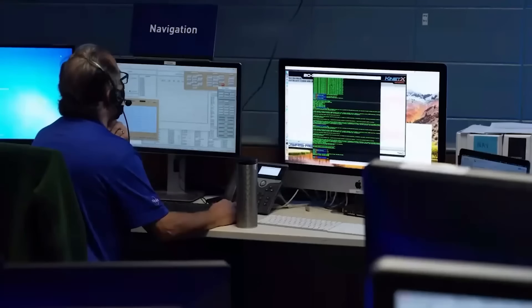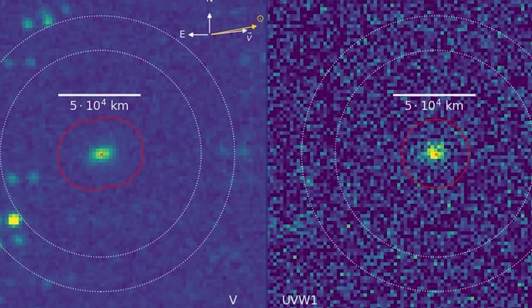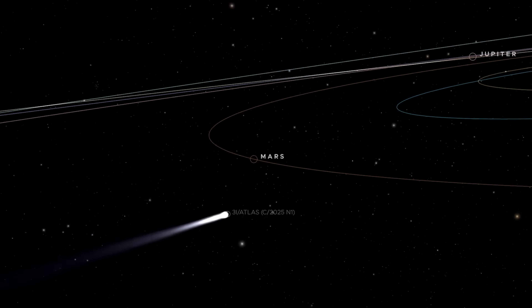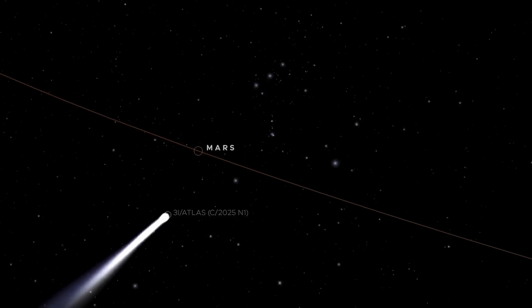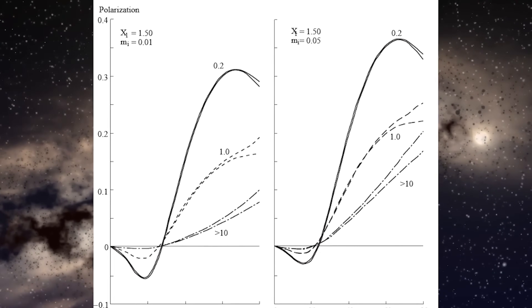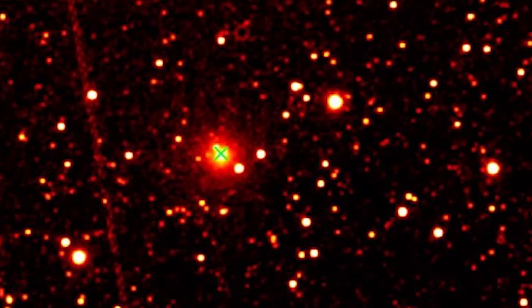By measuring how much the light is polarized and in which direction, scientists can deduce crucial details about the material it reflects, including the size, shape, surface texture, and composition of the dust particles — whether they're rocky, icy, or a combination of both. Typically, comets in our solar system show positive polarization when viewed from larger angles relative to the sun, and negative polarization at smaller angles. But 3i Atlas has completely broken that rule.